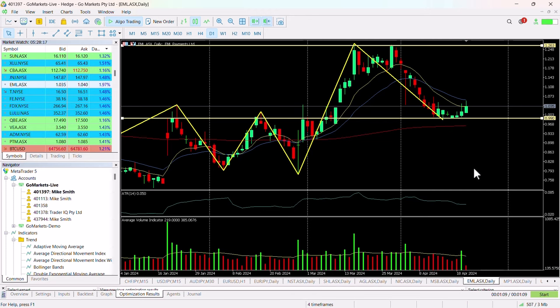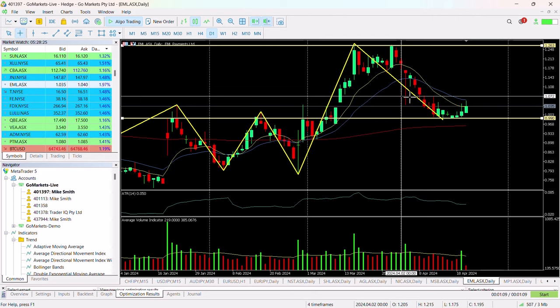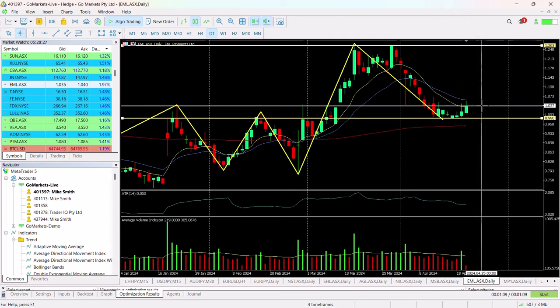This move to the upside suggests that we have hit a bottom and could be setting up for a move higher. Whether we get up to 126 in the medium term is unclear, but logically and technically it would suggest a move possibly up to around 117 in the first instance, which would be a very significant return of 12 cents.